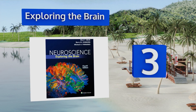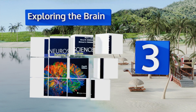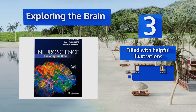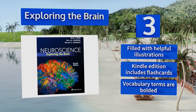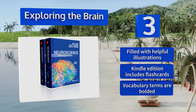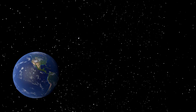Nearing the top of our list at number three, Exploring the Brain doesn't just treat the brain as a piece of hardware to be diagrammed. Instead, it breaks it down according to the psychological components associated with each part, making it tremendously easy to apply what you're learning as you go along. It's filled with helpful illustrations, and the Kindle edition includes flashcards. Vocabulary terms are bolded.